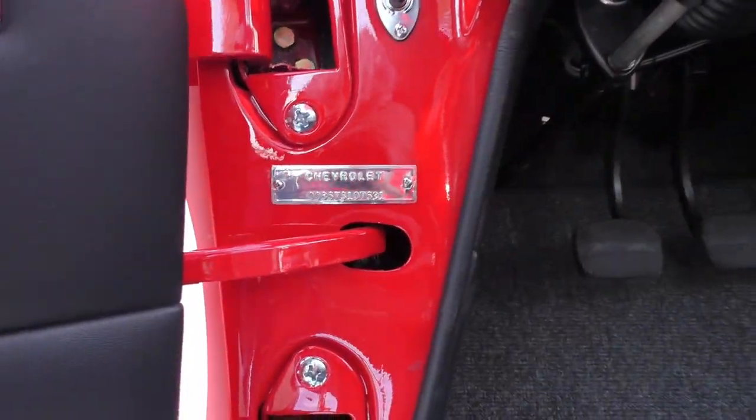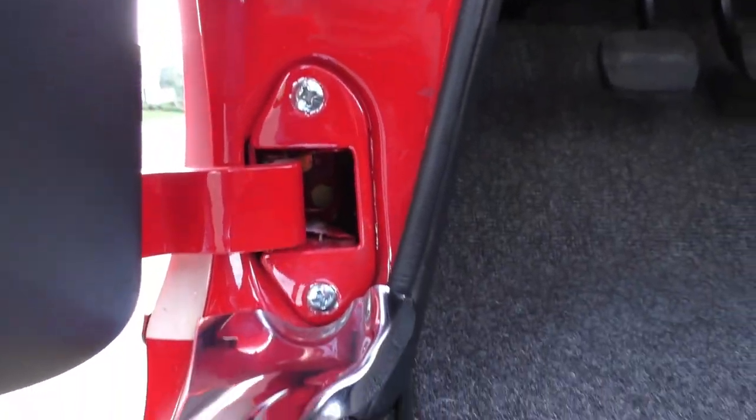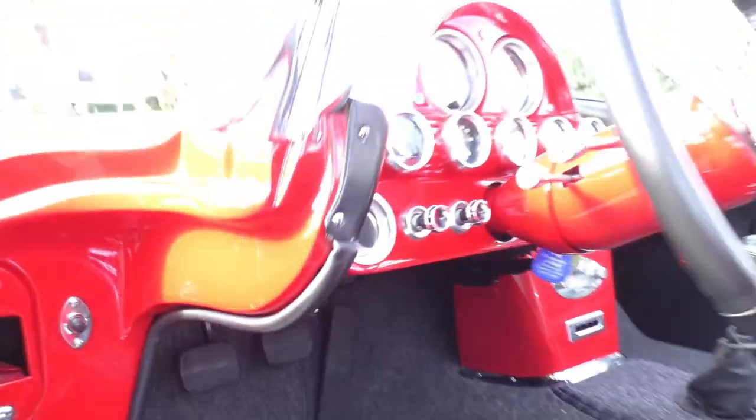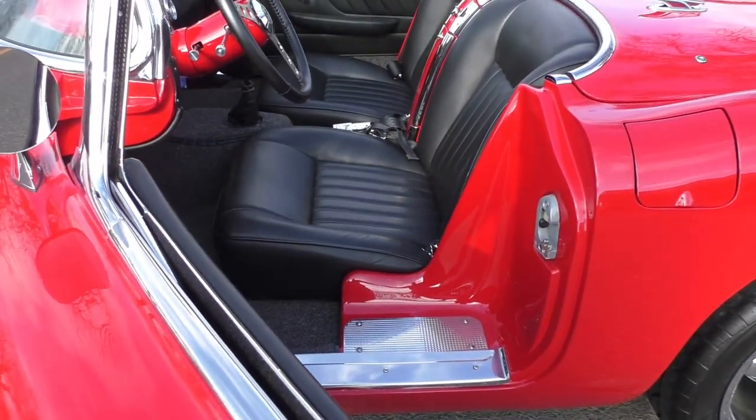It's a tune-port / multi-port fuel-injected 5.7-liter V8, on a C4 Paul Newman chassis modified to fit a 1960 Corvette.